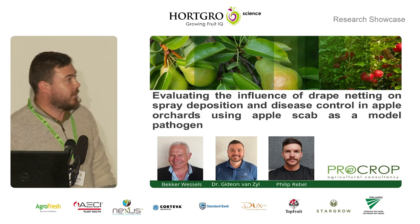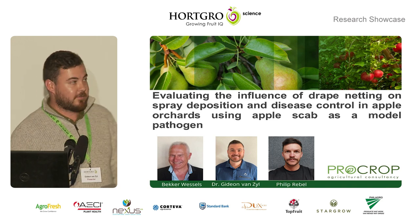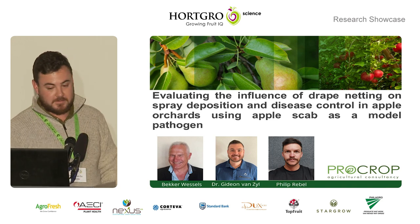Good morning, everyone. As Matthew said, I'm going to talk a little bit about the work that we did on drape netting and the influence it has on spray application and disease control.